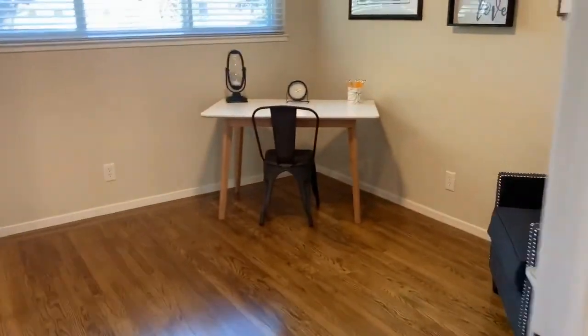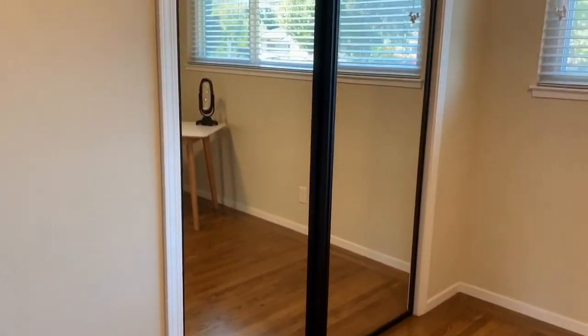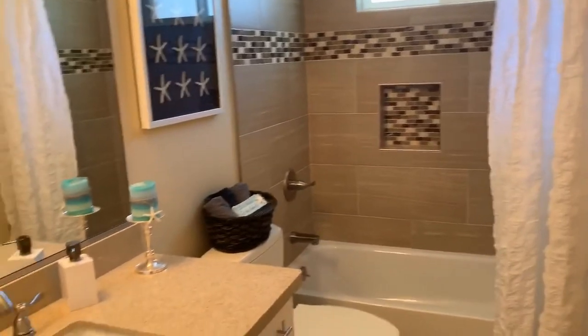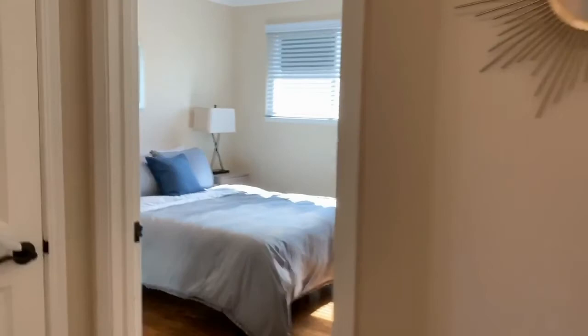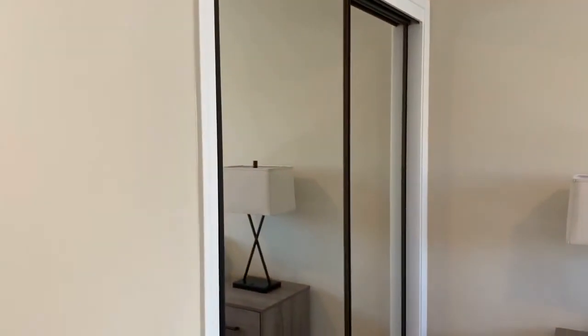Here's one bedroom — nice ceiling light, new closet doors. Here's your first bathroom: cute shower tile, new countertop, granite cabinets, new flooring. Feels so fresh and clean. Here's some hall closets. And your second bedroom with new closet doors — feels all brand new.